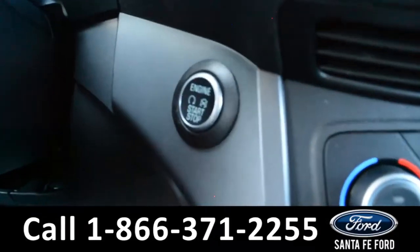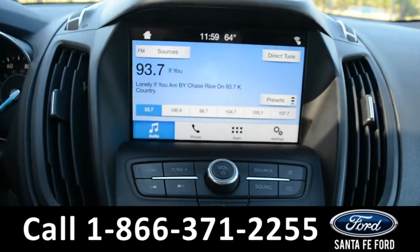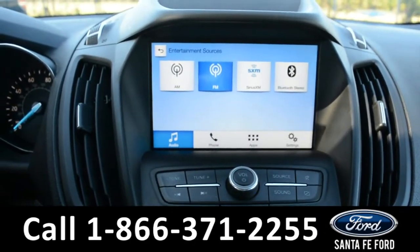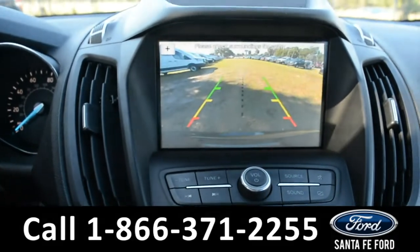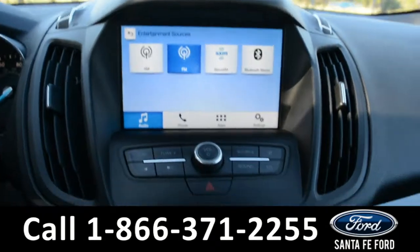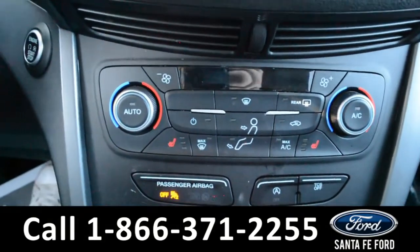And this vehicle is a push to start. On this LCD touchscreen media center, there is AM-FM radio along with Sirius XM satellite capabilities. A backup camera with sensors. Dual climate controls for both the driver and passenger side seats, along with heated seats.